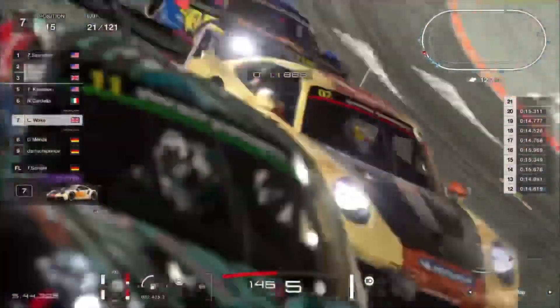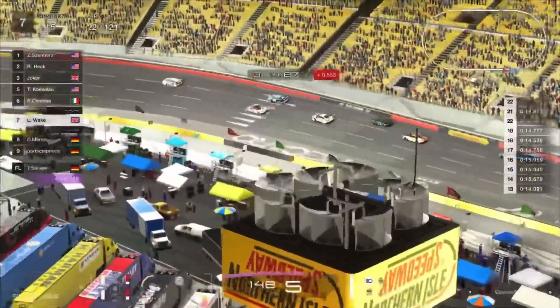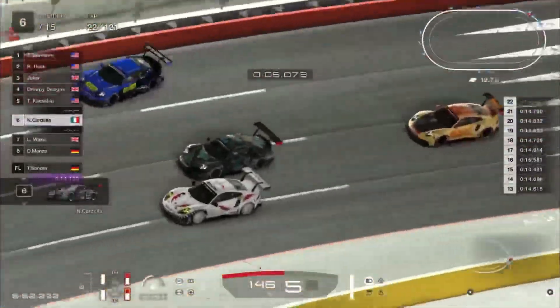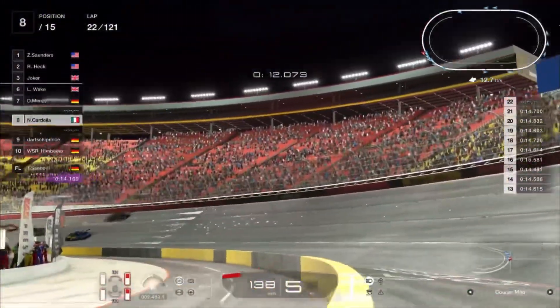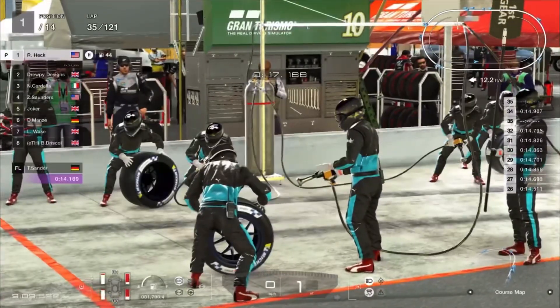Somebody else has gotten a knock going into turn number one, so still battling all over the place. There's a move between Cardella and Menzi for position number eight. A couple of guys getting themselves up into the wall — this is just a complete mess. Menzi tries to go up the spot, and there's just so much going on, it's very hard to keep up. It looks like things have kind of settled down for the moment as Cardella makes a bit of contact with MP Designs, who unfortunately is going to go for yet another spin. Cardella will back up and attempt to get the spot back.